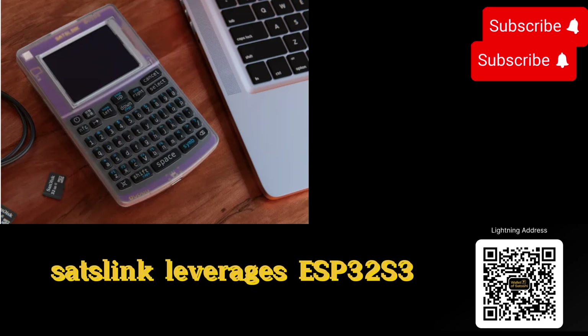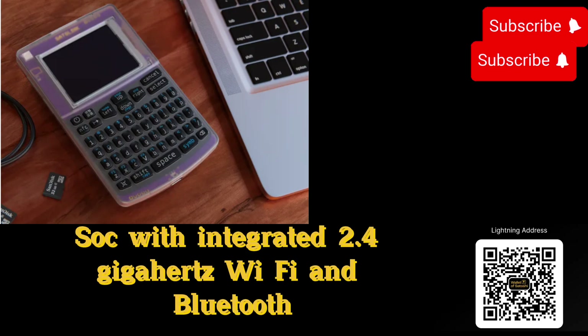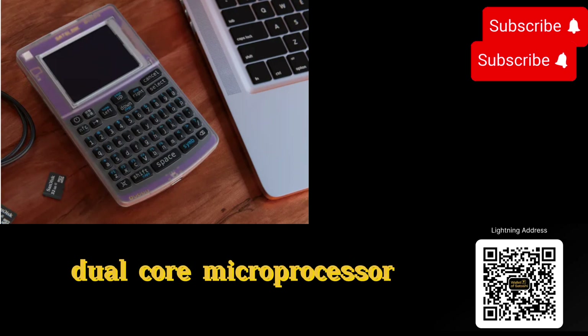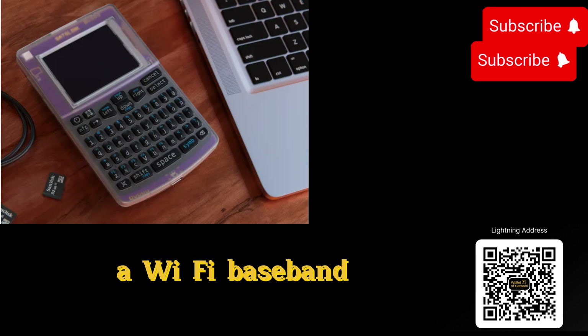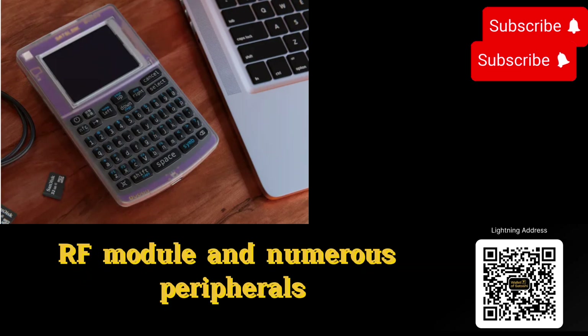SatsLink leverages the ESP32-S3, a low-power MCU-based system-on-a-chip (SOC), with integrated 2.4 GHz Wi-Fi and Bluetooth Low Energy (Bluetooth LE). It consists of a high-performance dual-core microprocessor with Xtensa 32-bit LX7, a low-power coprocessor, a Wi-Fi baseband, a Bluetooth LE baseband, an RF module, and numerous peripherals.